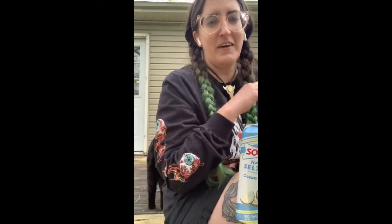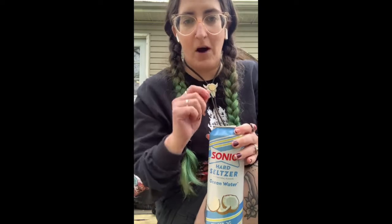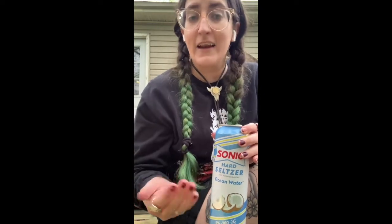I don't want those, I'm gonna try this one. Full disclosure — I opened this and then my phone fell on the ground, so you're not gonna get the opening fizz. I hadn't tasted it yet, but it's already opened, so here we go.